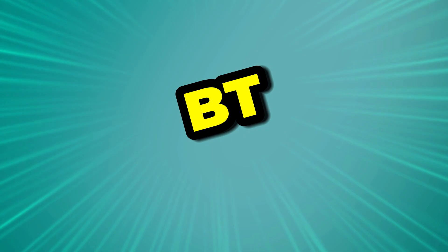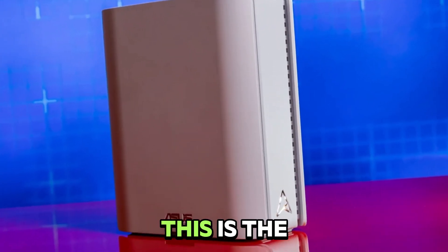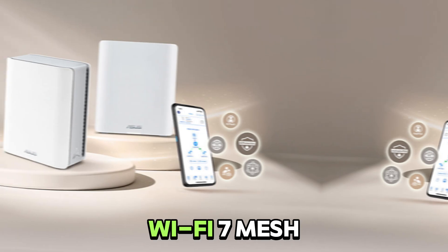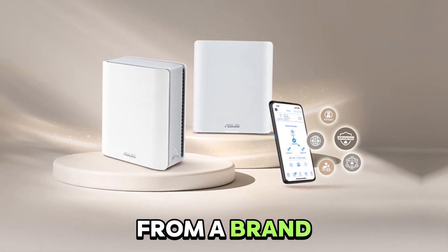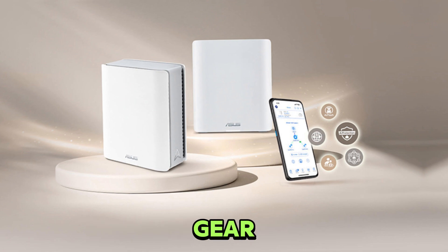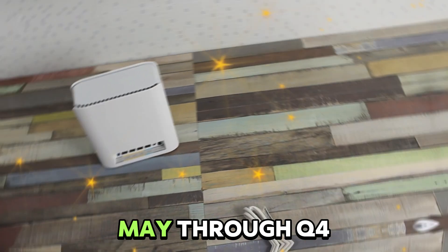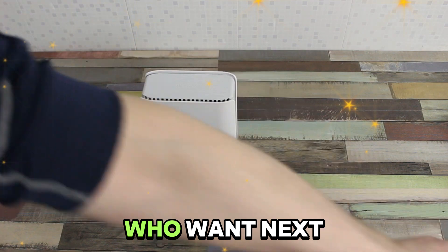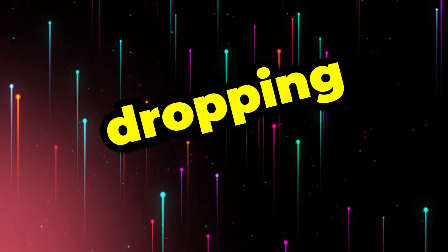What are we looking at? This is the ASUS Zen Wi-Fi BT-8, a tri-band Wi-Fi 7 mesh system from a brand that's known for its solid networking gear. It launched around May through Q4 of 2024, and it's clearly aimed at folks who want next-gen speeds without dropping a fortune.